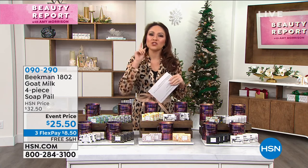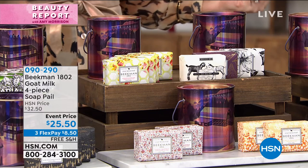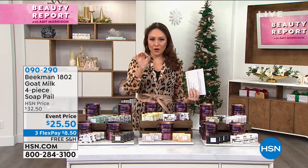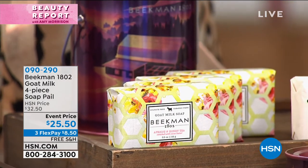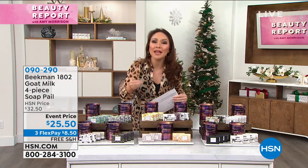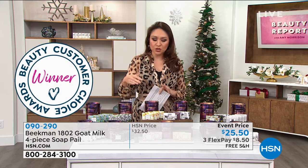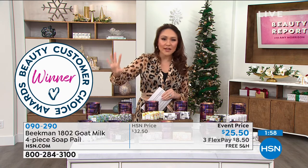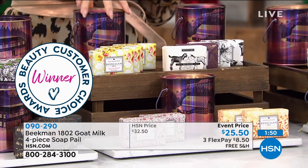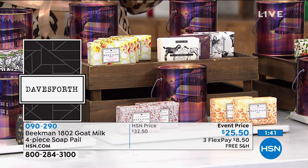Their line started with their goat milk soap — made with goat milk from the goats at their Beekman farm. The reason there is a goat milk difference is it's not only going to cleanse, but also moisturize. There's one thing we're all doing more than ever — washing our hands. This is the gift everyone will be using. Goat milk actually has the same pH as our skin. You're getting four bars of that goat milk soap at 3.5 ounces, plus take a look at this absolutely beautiful special edition Twinkle Twinkle Holiday Collectible Soap Pale — brand new launch for the holidays, free shipping and handling, $25.50.